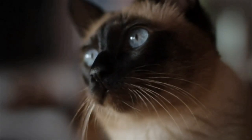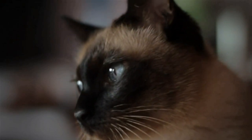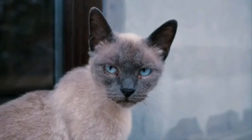Siamese cats can be prone to certain genetic health issues such as dental problems, heart conditions like hypertrophic cardiomyopathy, and respiratory issues. Regular veterinary checkups are essential to catch any health issues early.